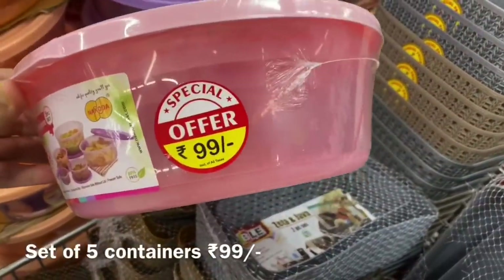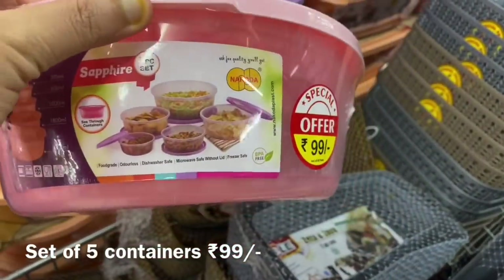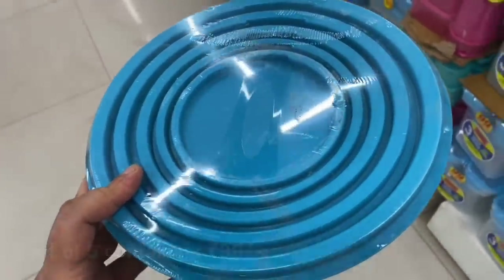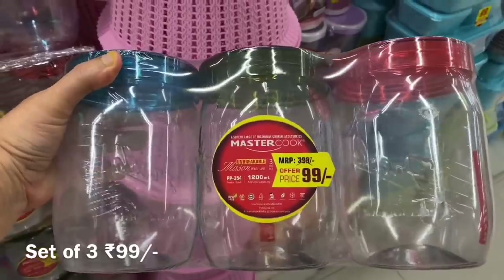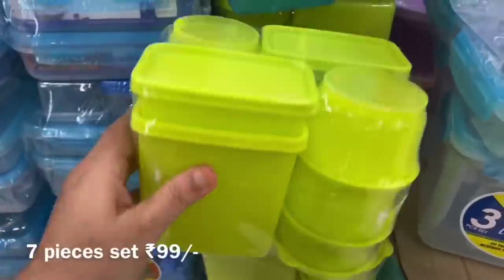Here I am sharing the kitchen containers as well as organizers, which you can find in sets of two, three, five, and even seven. There are many good offers, and these basket containers are really helpful in organizing your home. You can see all the ₹99 section offers.